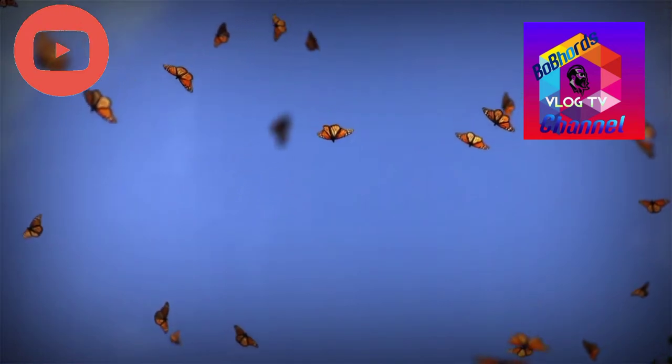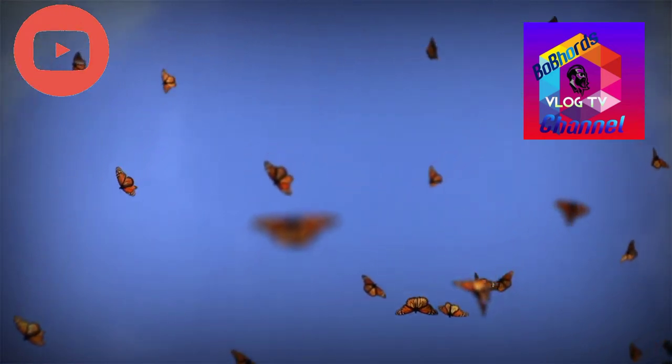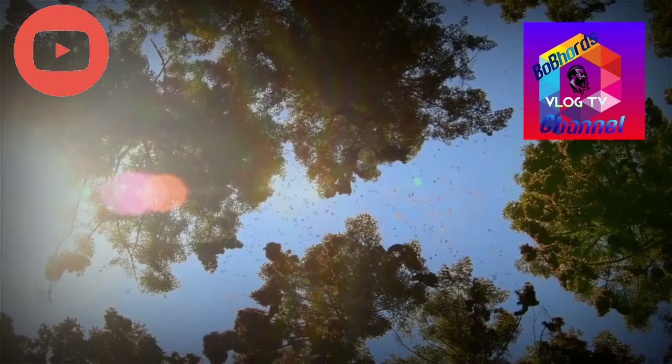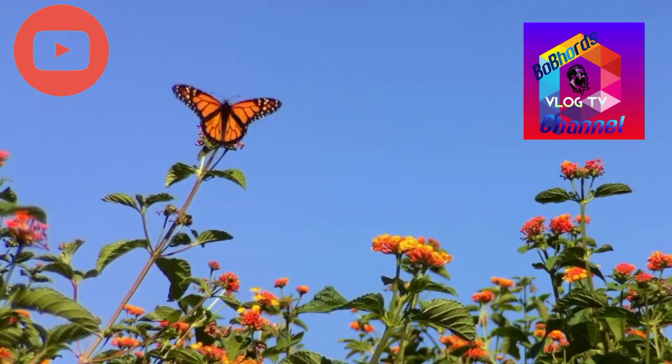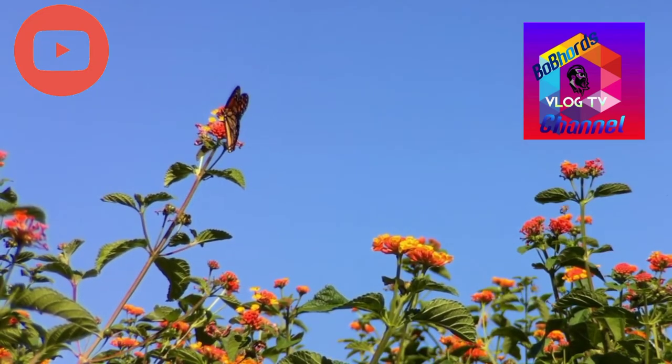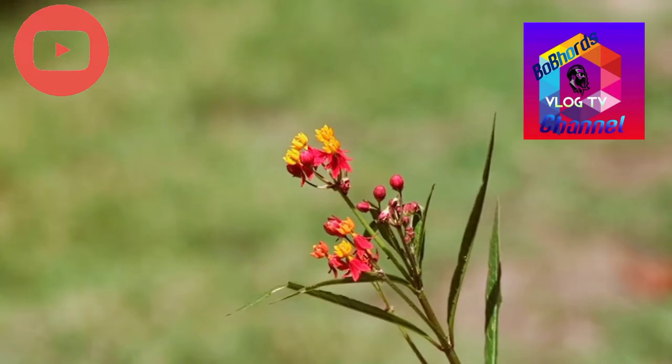How long do monarchs live? Monarch butterflies typically live from two to six weeks, except for the last generation of the year, which can live up to eight to nine months. We can spot adult monarch butterflies immediately by their two pairs of brilliant orange, black veined wings with white spots towards the edges. Males have a distinguishing black dot near the center of their hind wing.